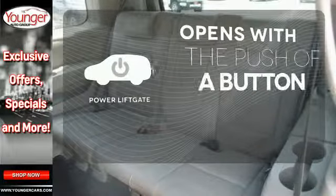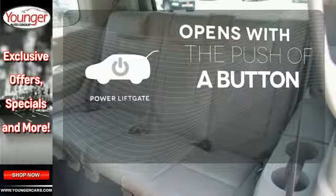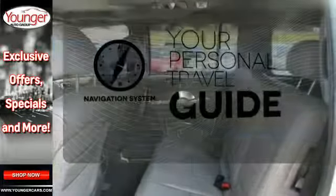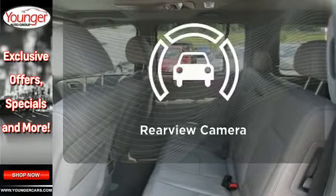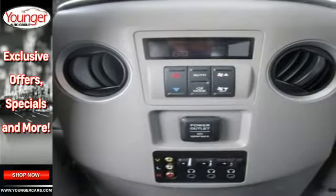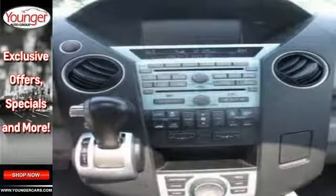The power liftgate offers automatic rear door operation with the push of a button. It comes with a navigation system to easily guide you to your destination. Hindsight is 20-20 with a backup camera. True to its name, the Pilot's suspension is so smooth, you'll think you're floating on air.